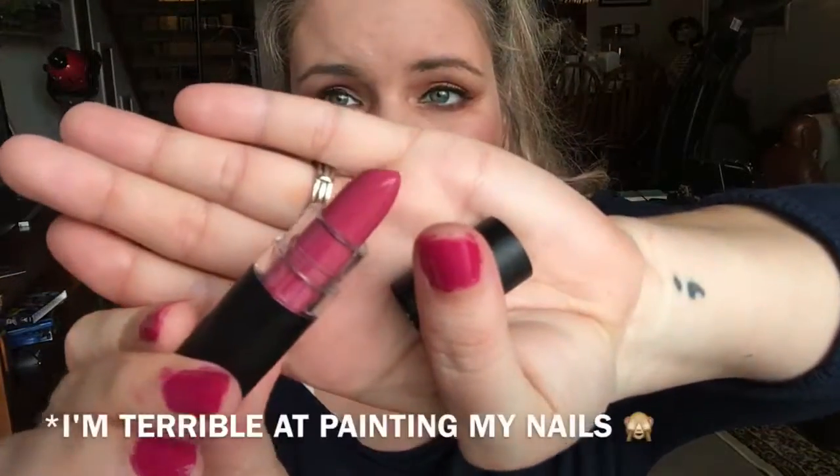My lips are so super dry right now — this video was probably the worst idea in the world. Here is the next color, kind of like a 'my lips but better' sort of color, I think. Very pretty, especially for spring. Next we have this deeper pink color — I really, really love this one.